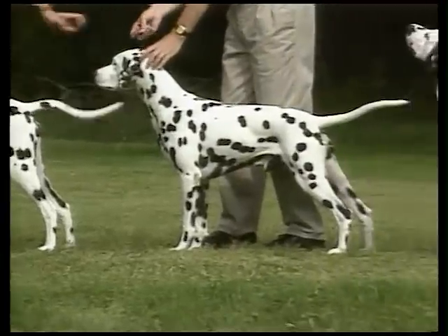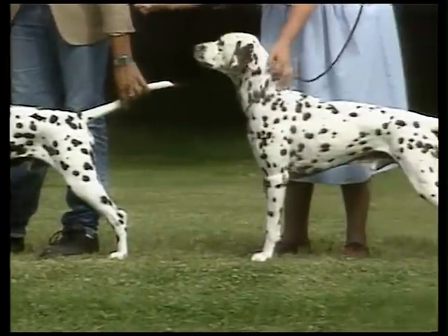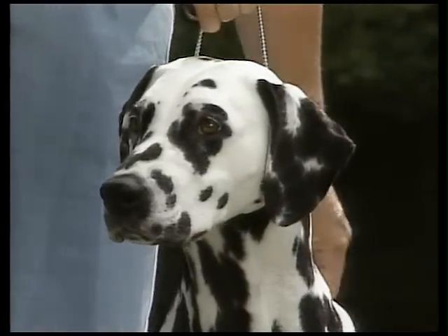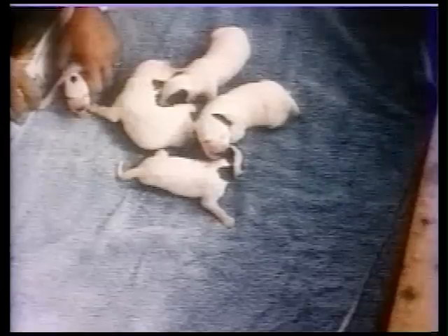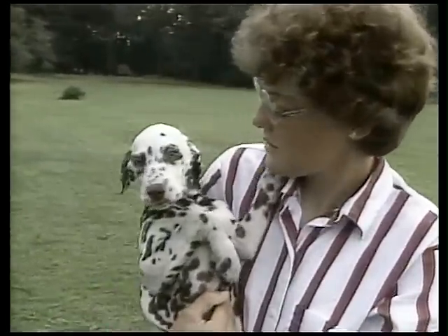Dalmatians stand between 19 and 23 inches when measured at the withers. The Dalmatian's spots are either liver or black on a snowy white background, and the coat is dense and smooth to the touch. Dalmatian puppies are born pure white and develop their spots within two weeks of birth.